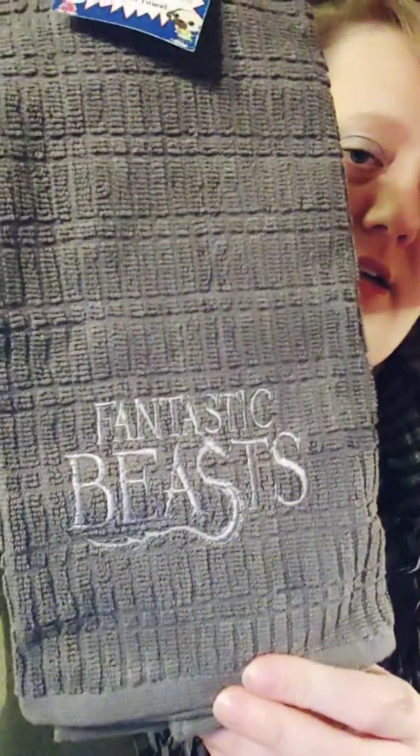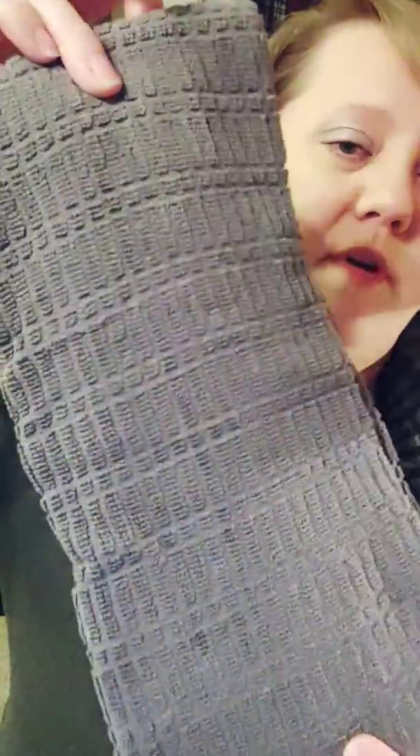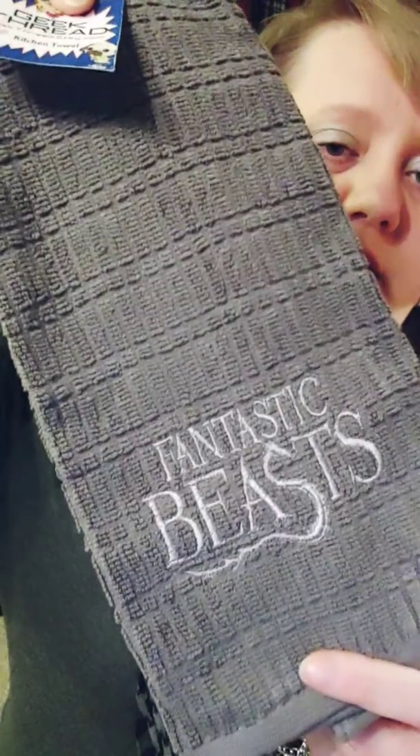Last but not least in this box, I have from Geek Thread a Fantastic Beasts hand towel — you can use it in the kitchen or in your bathroom. I have not decided yet. I'm thinking about changing my bathroom and master bedroom decor into a Harry Potter theme because my den is running out of room, but I haven't quite decided for sure yet. So that was what came in that box — for $20, that's awesome.